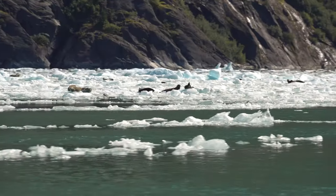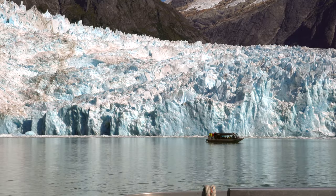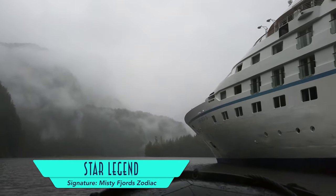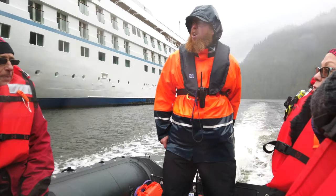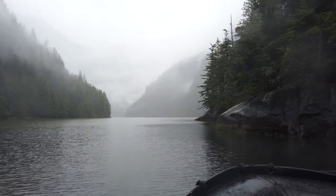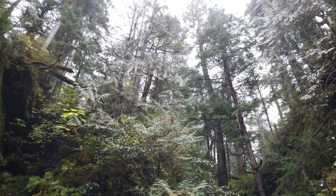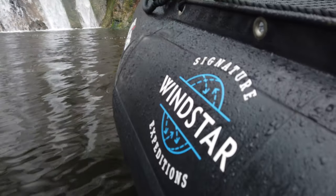We got to take in the natural drama that surrounded us, like stunning glacial calving, abundant wildlife, all at an unbelievable scale, before returning home to our ship. But easily the best excursions were the Windstar signature expeditions that left directly from the ship, like the expert-guided Misty Fjord Zodiac tour, which was indeed misty, making for a mysterious atmosphere, again with breathtaking flora and fauna.